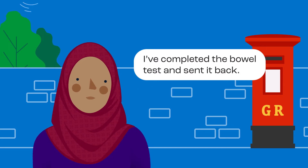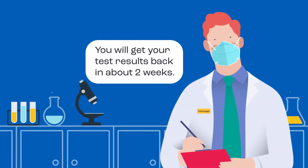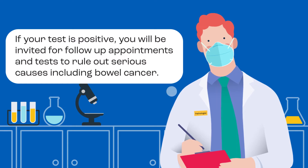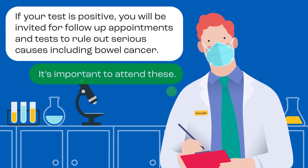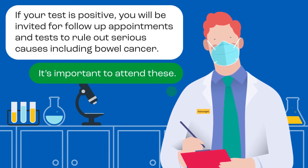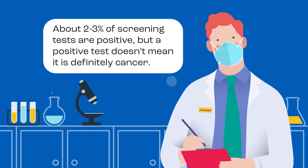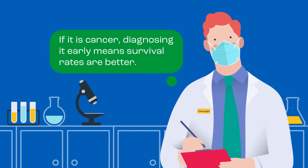I've completed the bowel test and sent it back. What happens now? You will get your test results back in about two weeks. If your test is positive, you will be invited for follow-up appointments and tests to rule out serious causes including bowel cancer. It's important to attend these. About two to three percent of screening tests are positive, but a positive test doesn't mean it is definitely cancer. If it is cancer, diagnosing it early means survival rates are better.